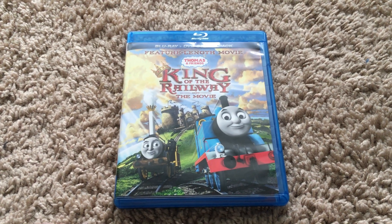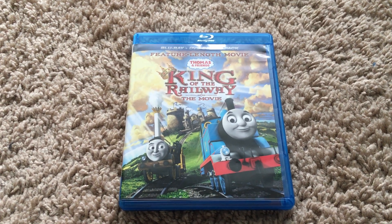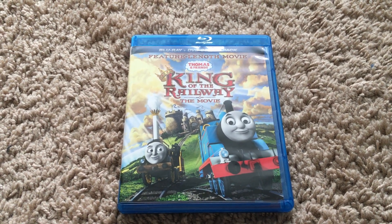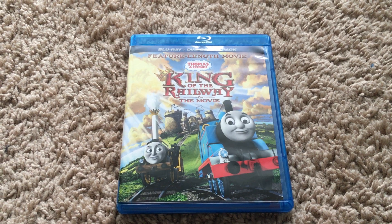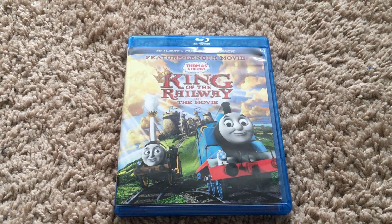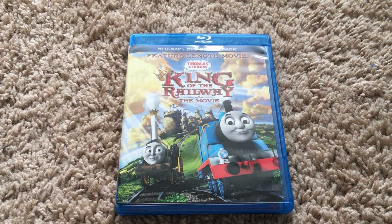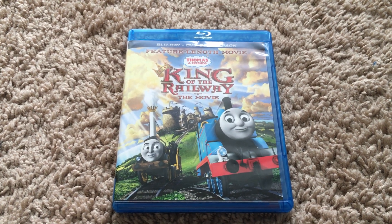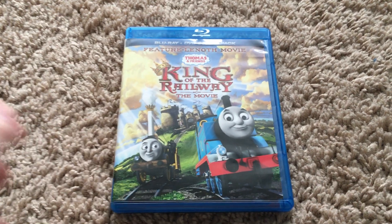What's up everyone, this is Movie and Game Lover 98, and today I'll be doing a Blu-ray review on this Thomas and Friends movie that's going to be eight years old this September — King of the Railway, my second favorite Thomas movie of all time, and the first one made by Arc Productions. I'm doing this because when I did the DVD review back in the summer of 2019, I forgot to mention the history and the plot of the movie.